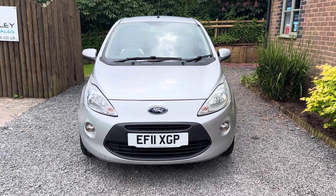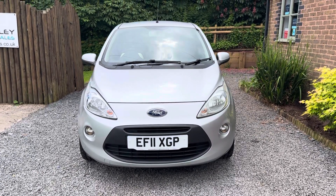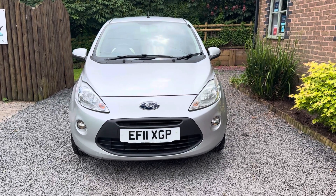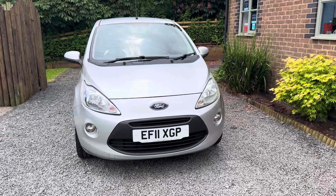Welcome to Dunley Car Motorcycle and Van Sales. I'm Julian Hayward and this is our 2011 Ford Ka 1.2 ZTEC 3-door.